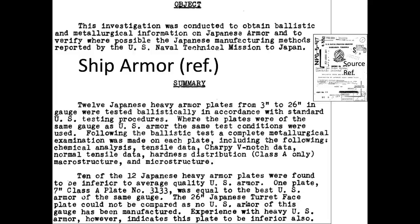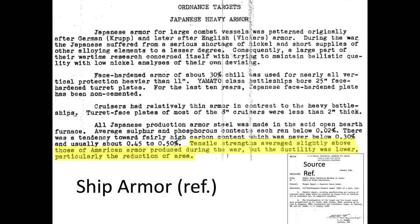For reference, the U.S. Navy conducted tests to evaluate the performance of Japanese ship armor, as shown in this 1947 target report titled 'Ballistic Tests and Metallurgical Examination of Japanese Heavy Armor.' Thick Japanese ship armor was found to be inferior to U.S. armor of equivalent thickness. Japanese ship armor was found to have superior tensile strength but low ductility, as discussed in this 1946 Japanese Heavy Armor report.